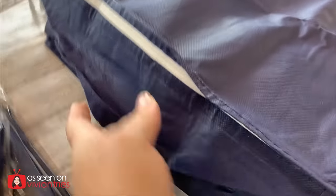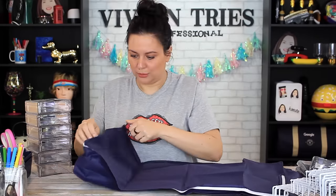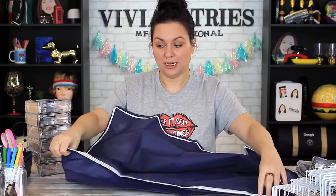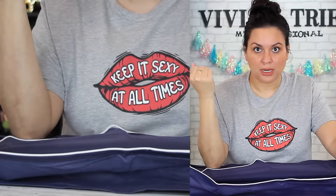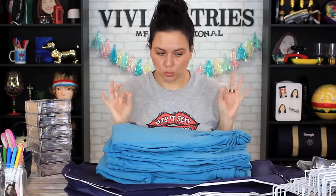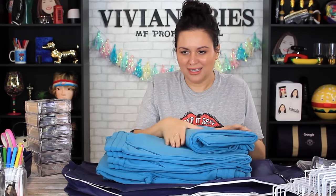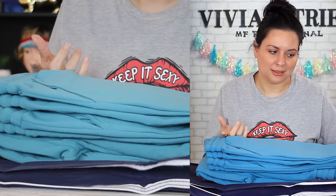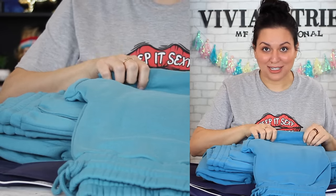Look how nice the navy blue color is — you're paying five quarters for this. It has little handles on the side. The zipper is not bad at all. You can put all kinds of stuff in here — jeans, spring and summer clothes, sweatpants. These are the cutest, most comfortable, fluffiest sweatpants from my website. Fold them and put them in here, or roll them up to fit a lot more.